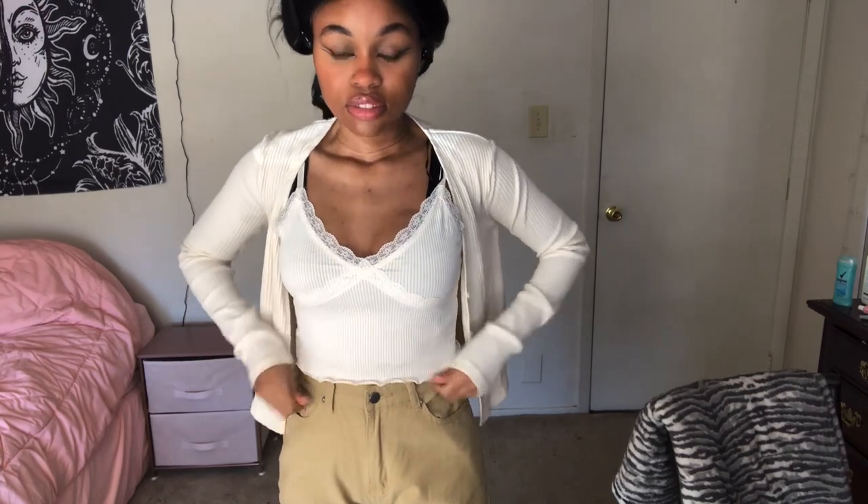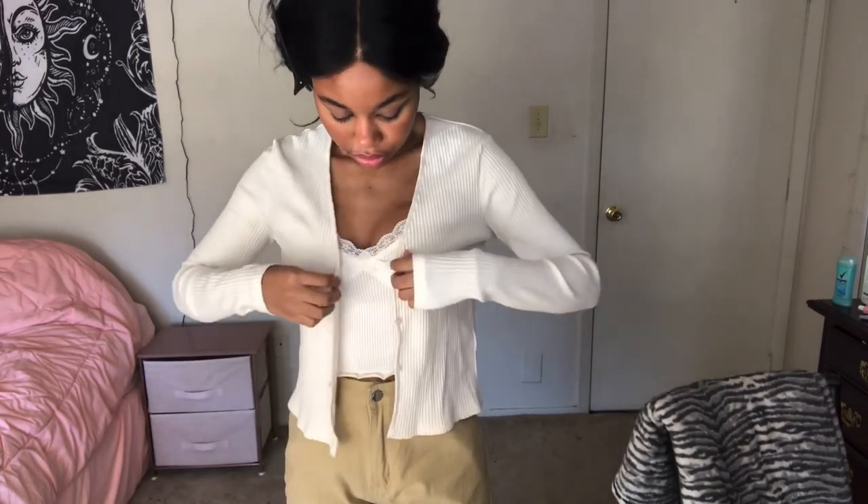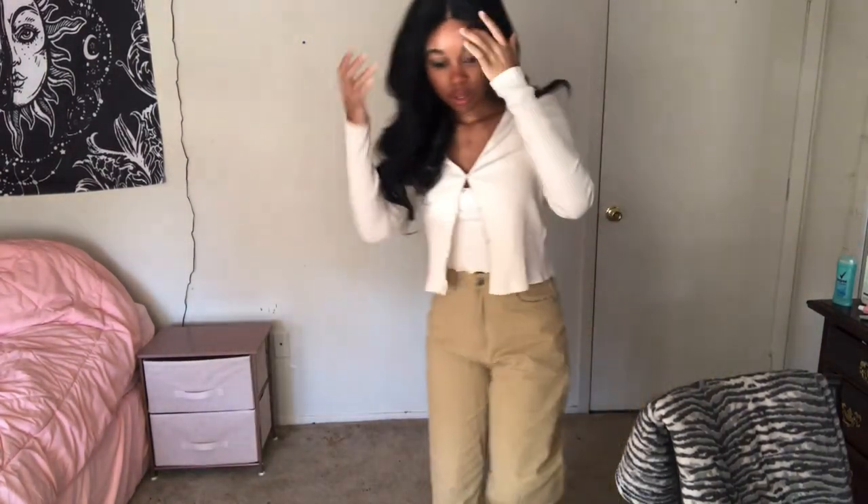I also got this top from H&M, it's a size small, but these jeans are still too loose. I know since it's cold outside I should probably be more bundled up, but this will do — we're not going to be outside so I feel like it's fine. I'm gonna be wearing these boots, I got these from Shein also.